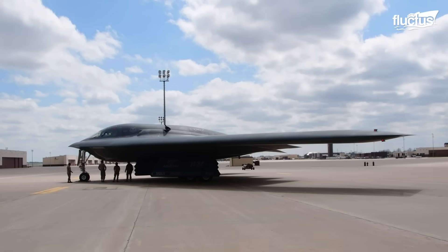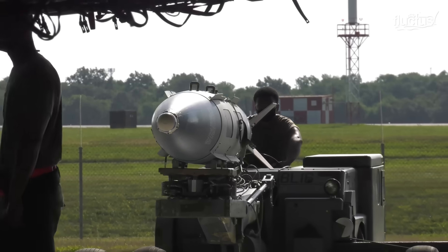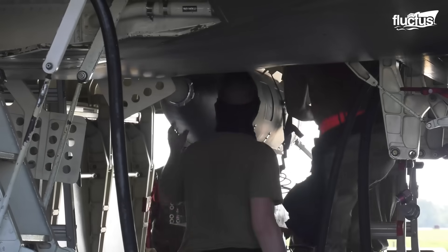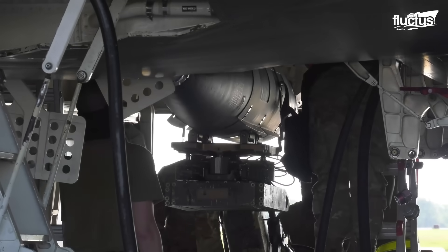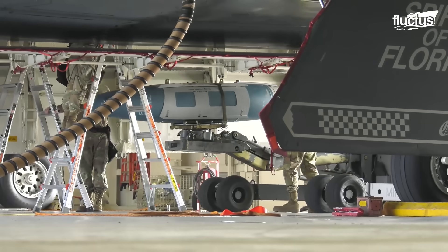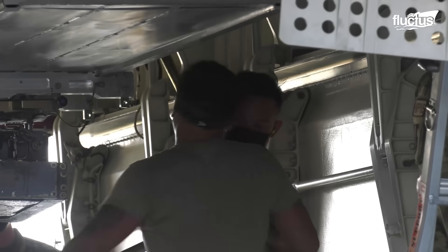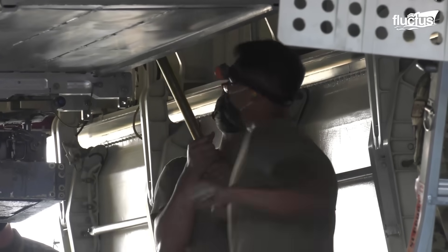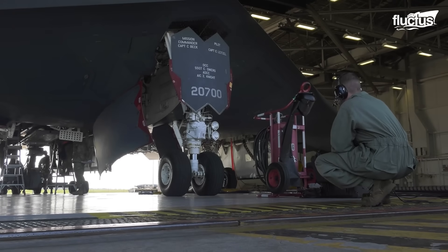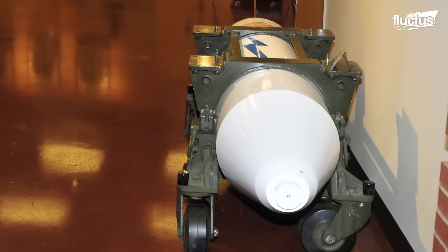The B-2 remains the only aircraft able to carry large air-to-surface munitions while maintaining stealth. Its weapons inventory includes conventional arms like Mark 82 and Mark 84 JDAM GPS guided bombs, CBU-87 cluster munitions, Gator mines, and the CBU-97 sensor-fused weapon. It is also capable of deploying nuclear bombs, including the B-83.